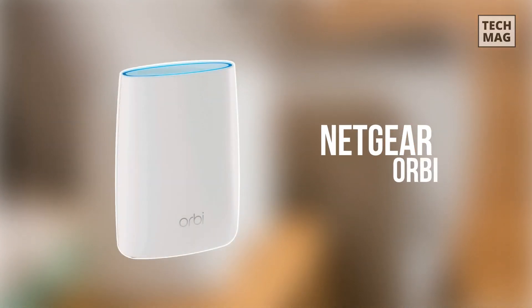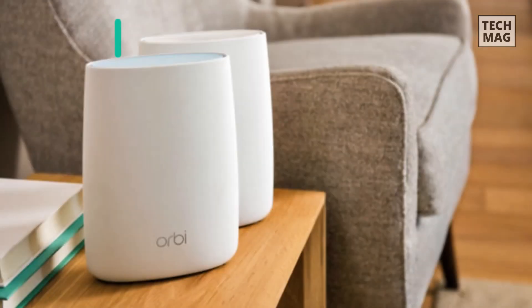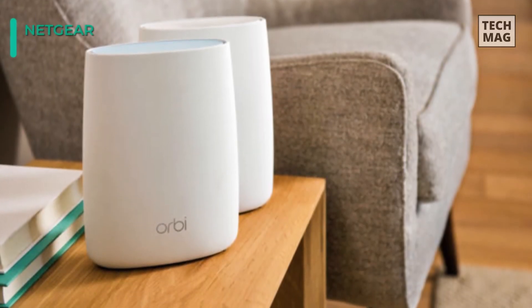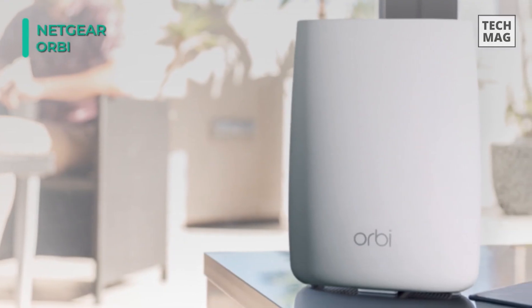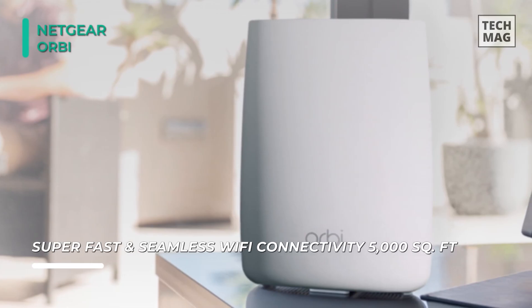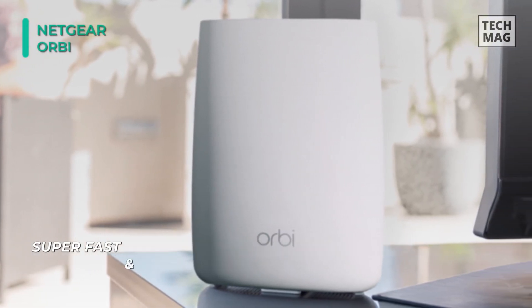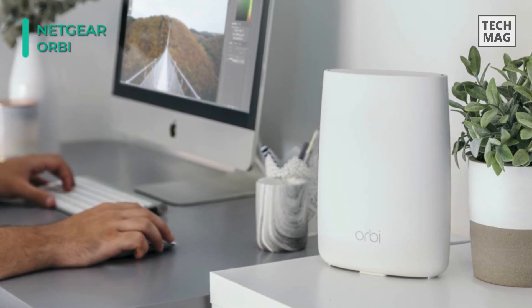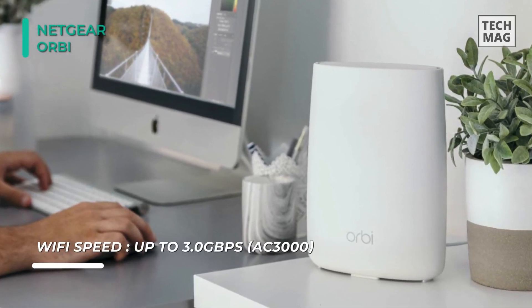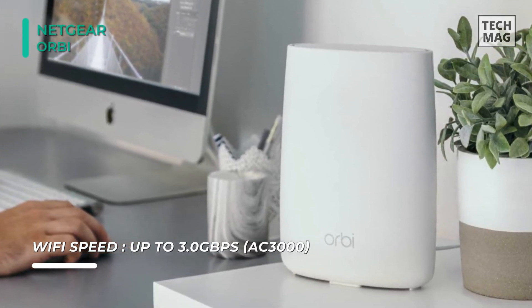The best product on the market is the Netgear Orbi. This Wi-Fi system consists of the Orbi router and Orbi satellite, designed to work together to extend Wi-Fi coverage by up to 5000 square feet. The Orbi router comes with 3 gigabit ethernet LAN ports, a single USB 2.0 port, 1 gigabit WAN port, and a dedicated sync button. The Orbi satellite features 4 gigabit ethernet LAN ports, a single USB 2.0 port, and a dedicated sync button.